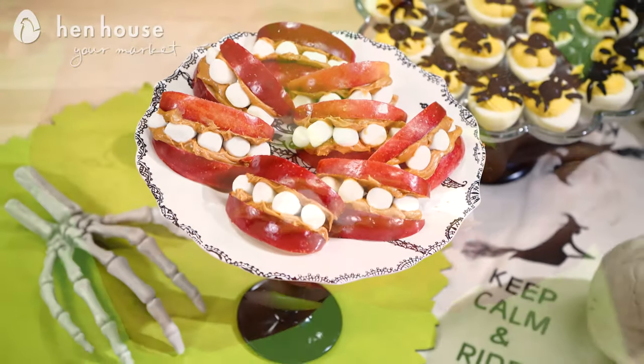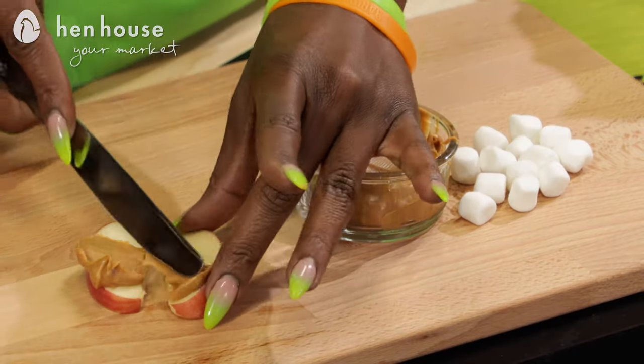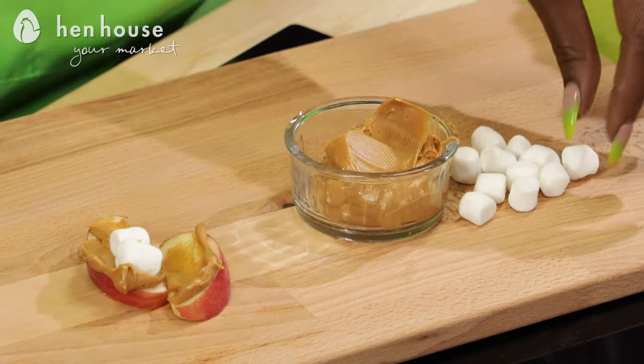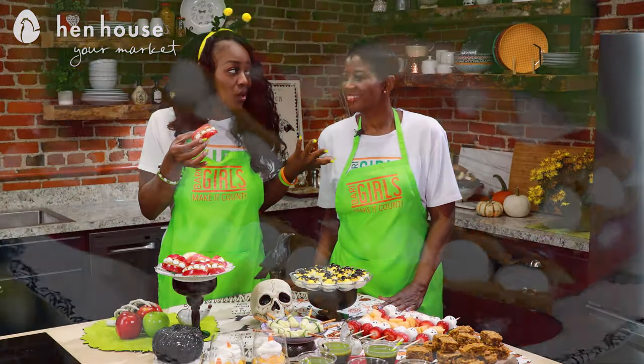Moving down the line, we have ingredients that I personally love. Once they're all put together we'll have spooky smiles all around. Spread apple slices with protein-packed peanut butter, then place marshmallows on top to create the teeth. Finally, add another apple slice and peanut butter on top — and voilà!